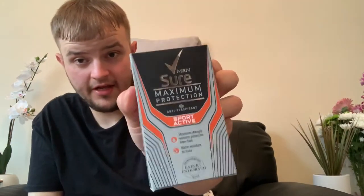Also, another Sure one — the Cotton Dry. This is a 48-hour one as well and it's a dry and fresh confidence product. And finally, this is the men's one that I picked up for myself — the Men's Sure Maximum Protection, 48 hours, full active. It's going to be great after I come out of the gym when I'm sweating loads. Maximum strength wetness protection from Sure — water resistant. That bad boy as well.